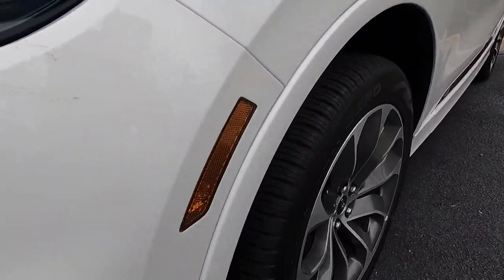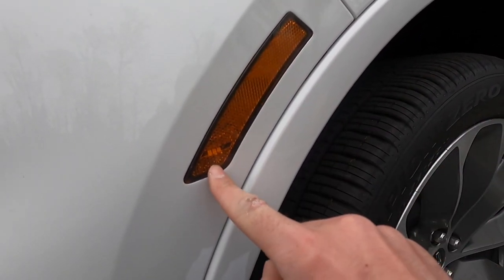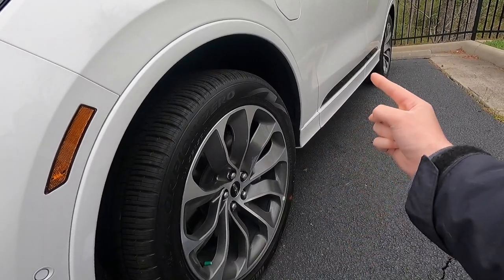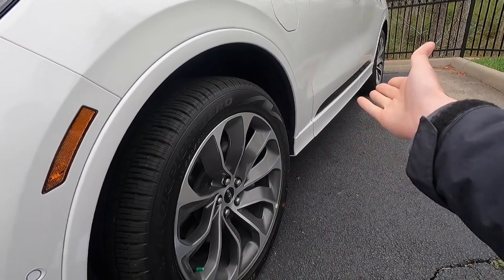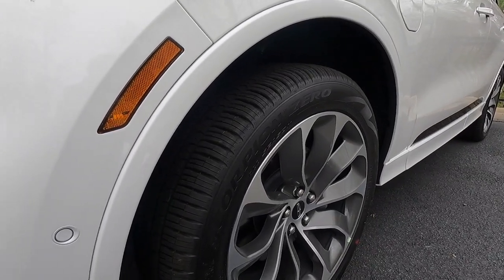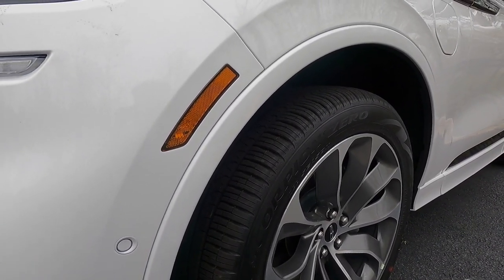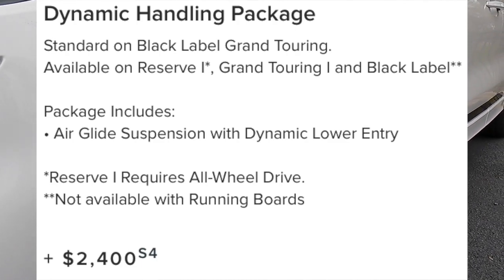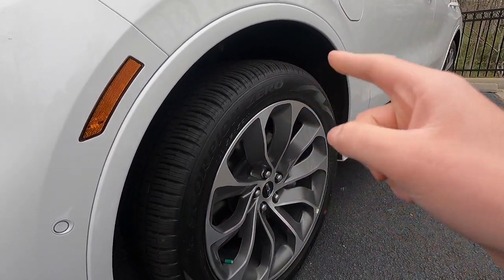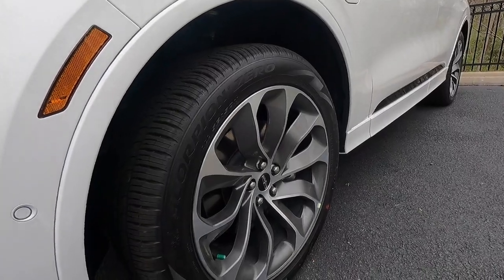Working down the side, there's a side marker light and reflector here. You get body color wheel arch moldings and body color rocker moldings. On suspension, you standard get an adaptive suspension that changes depending on your driving mode. However, if that's not enough, you can get the optional $2,400 dynamic handling package — basically Lincoln's air glide suspension, which is an air ride suspension.